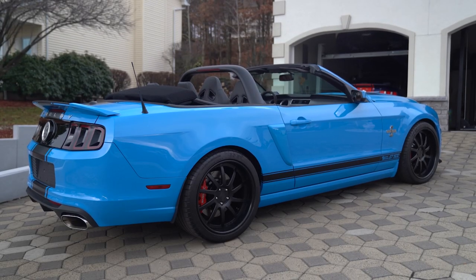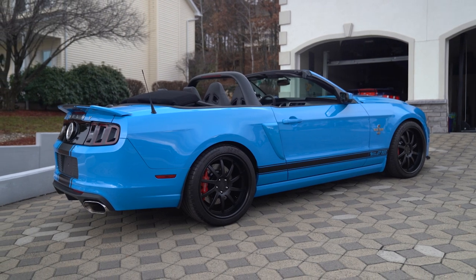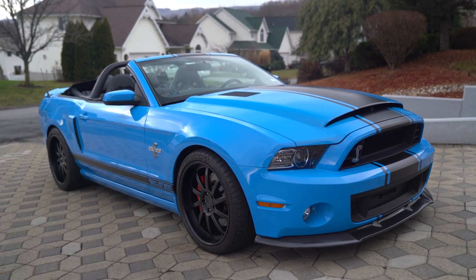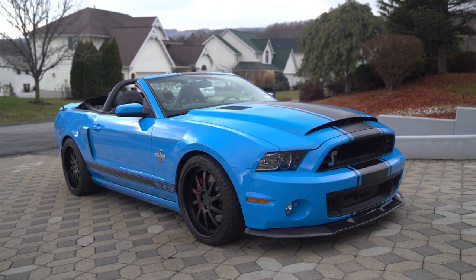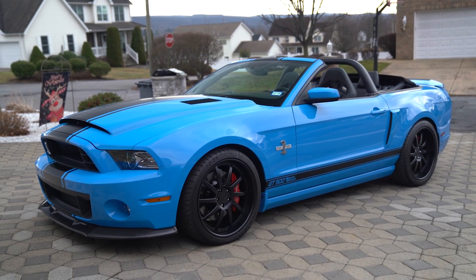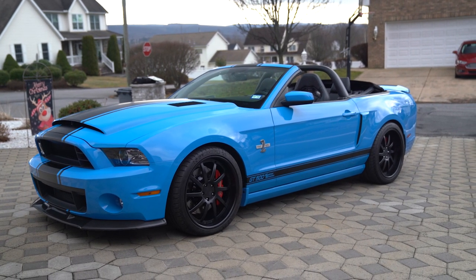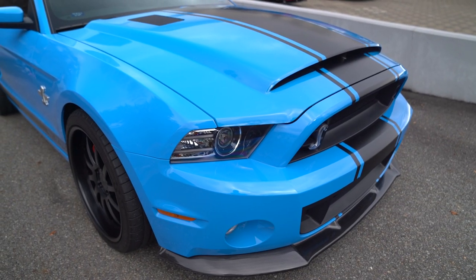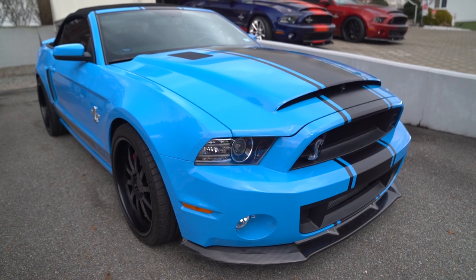The production of the GT500 Super Snake in 2014 — when the car was first done, the original owners were told this was one of four Grabber Blue Super Snakes and one of just two convertibles. However, they were open to continue sending cars back to Shelby Vegas for the Super Snake package, so there are likely a few more than that now — but not many. Grabber Blue is a rare color, and it wasn't too common for people to send them back in later years like 2016, '17, or '18.